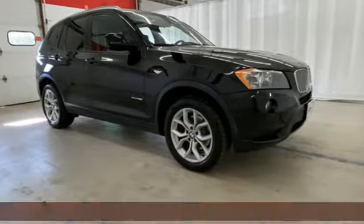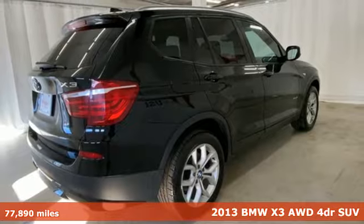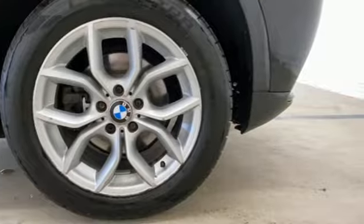It's a 2013 BMW X3. This X3 is versatile and nimble enough for the urban jungle and capable enough for your next road trip. And with features like these, every drive's a pleasure.